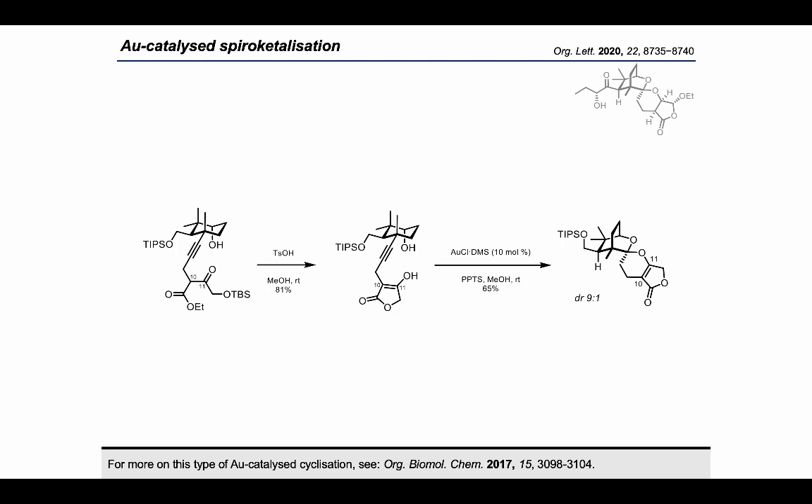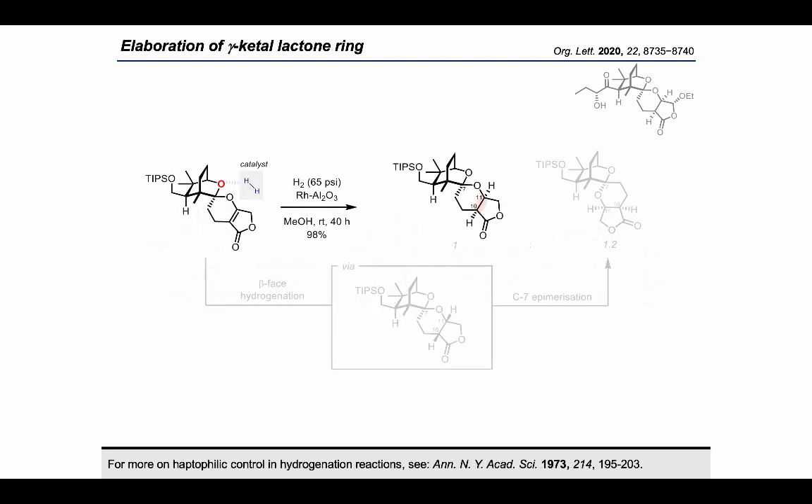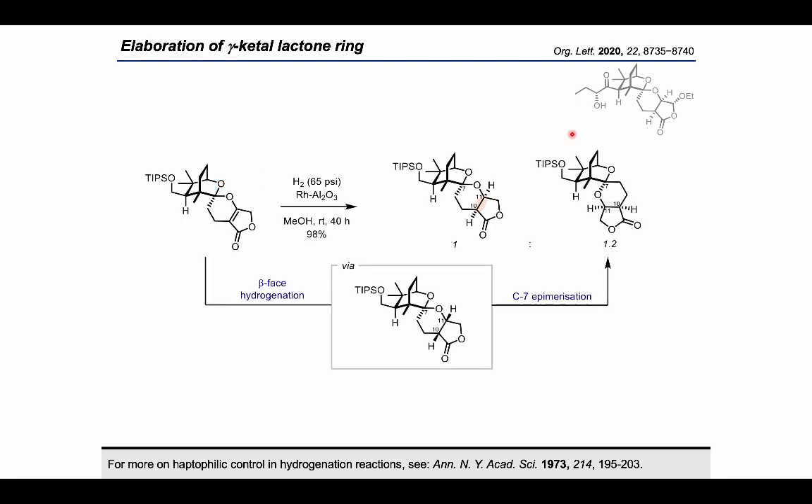In the event, we found that this substrate reliably gave us the core spiroketal upon treatment with gold chloride. So the next challenge was to stereoselectively hydrogenate the double bond at C10 and C11. We proposed that the spiroketal oxygen, colored here in red, could direct addition of hydrogen to the back face of the molecule, thereby setting C10 and C11 in the correct configuration. Unfortunately, the only conditions we identified to reliably reduce that double bond also led to the formation of an undesired isomer, which likely arises from hydrogenation at the undesired face followed by equilibration of the spiroketal. While the lack of stereocontrol is less than desirable, the yield of this reaction was nearly quantitative, and we were able to obtain sufficient amounts of the desired diastereomer to continue on with our total synthesis.